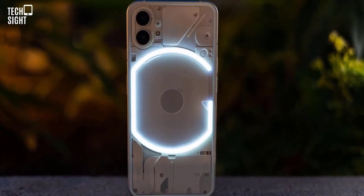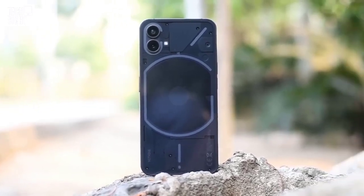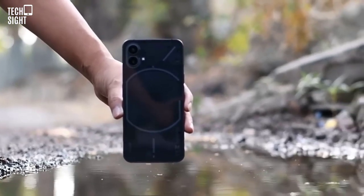Gorilla Glass 5 covers the phone's front and back, which is scratch-resistant but not the toughest. IP53 guarantees dust and water resistance.